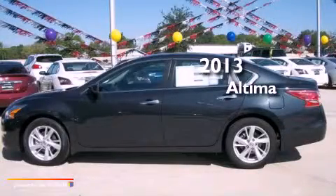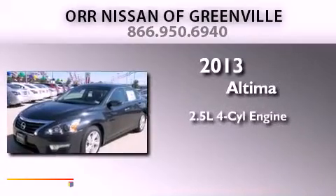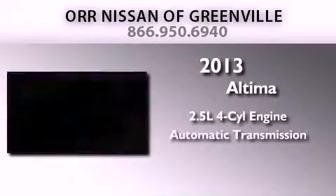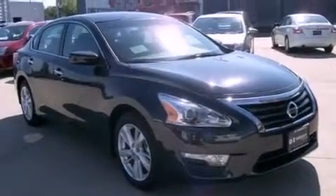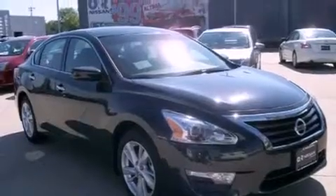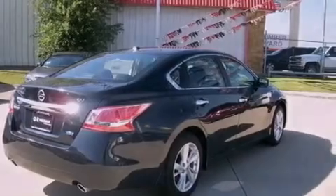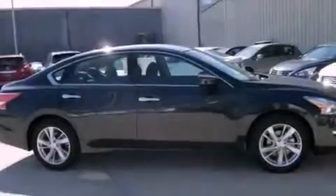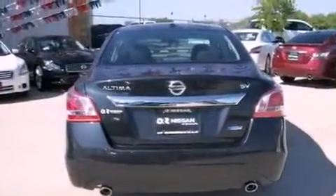This is a brand-new 2013 Nissan Altima. It has a 2.5-liter four-cylinder engine and an automatic transmission. Features include a rear-view camera, a multi-link rear suspension, a low-tire pressure indicator, a security system, 12-volt power outlets, front and rear floor mats, rear impact crumple zones, traction control, a power driver's seat, and aluminum wheels.